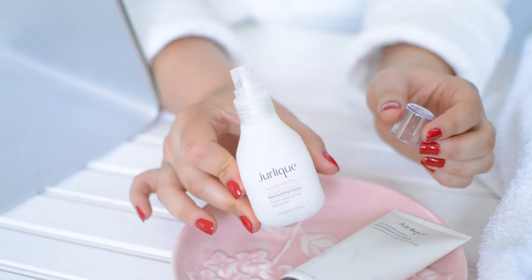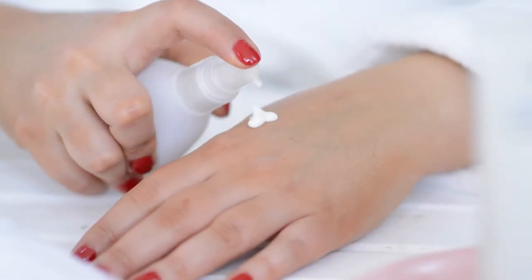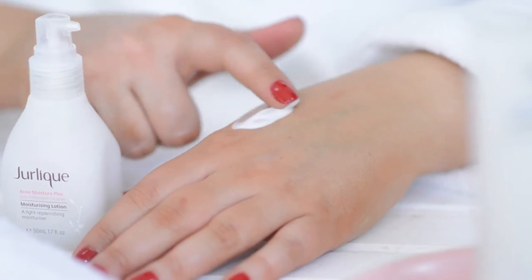The other product I've been trying out is the Rose Moisture Plus Moisturising Lotion. This is such an incredibly light formula that really nourishes the skin and protects it throughout the day. This will smooth over any dry patches and leave your skin beautifully hydrated and plump.